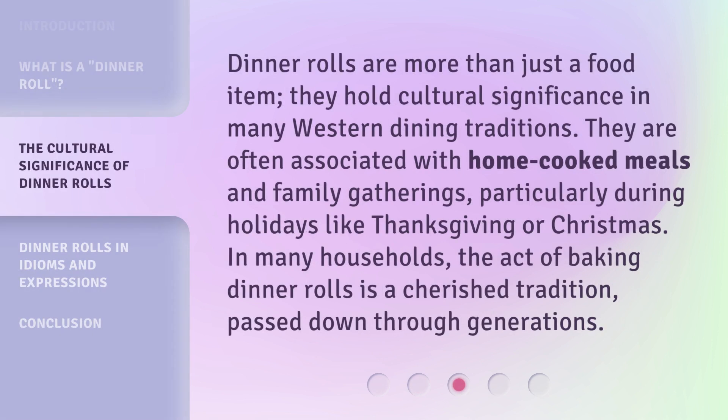Dinner rolls are more than just a food item. They hold cultural significance in many Western dining traditions. They are often associated with home-cooked meals and family gatherings, particularly during holidays like Thanksgiving or Christmas. In many households, the act of baking dinner rolls is a cherished tradition passed down through generations.